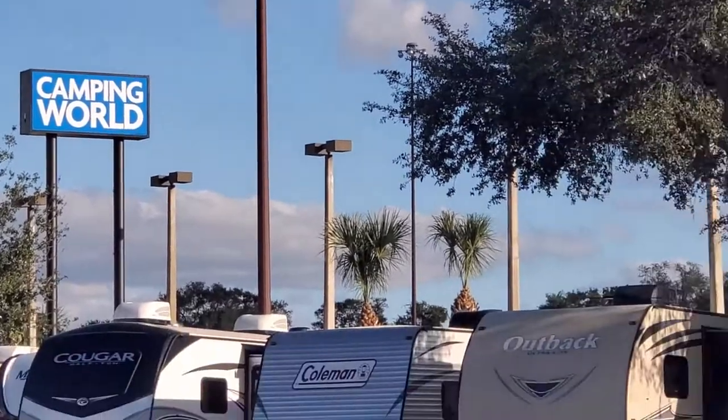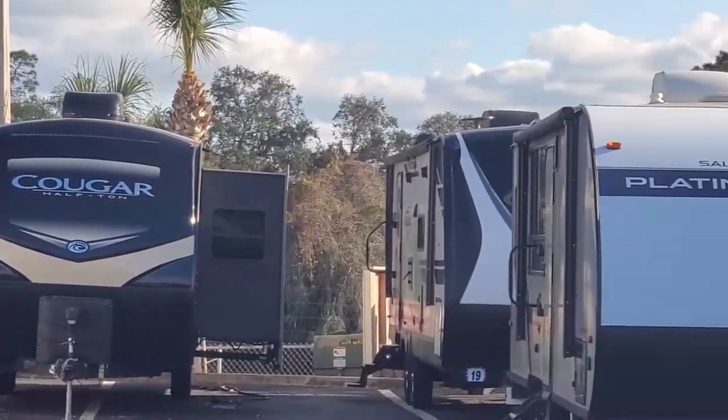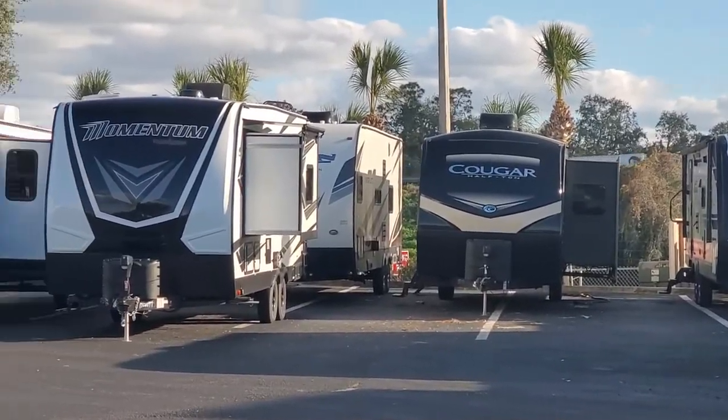Hi everybody! I am at Camping World and I'm going to take a look at just a few high-end RVs or maybe fifth wheels. Maybe Santa will bring me one. It's simply me, Lisa G, and I'm about to check out some RVs. I have my mask. Let's see if maybe we see something there and maybe Santa will get me one.